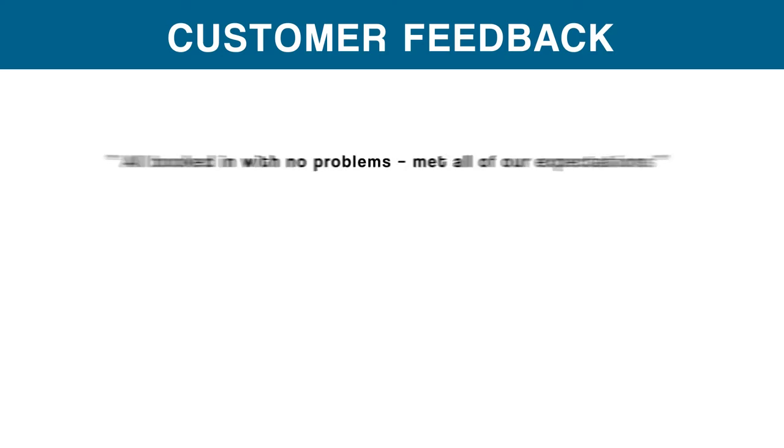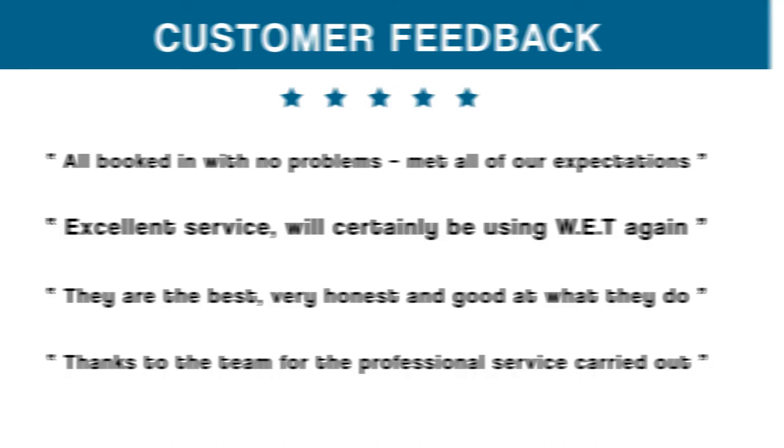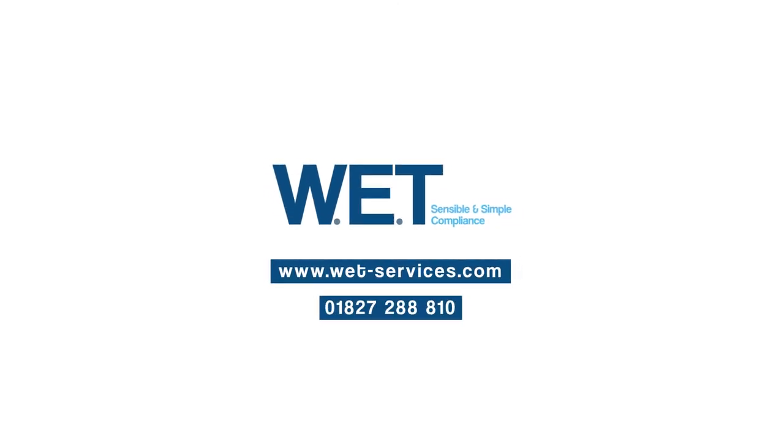With sensible and simple at the heart of the organisation, WET believes it can achieve best supplier status for each and every client. For more information about WET, or for more videos like this, visit our website.